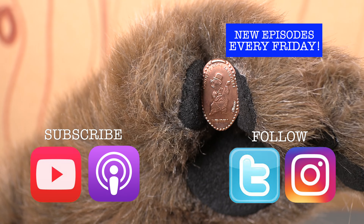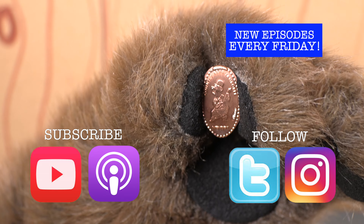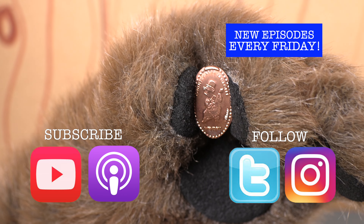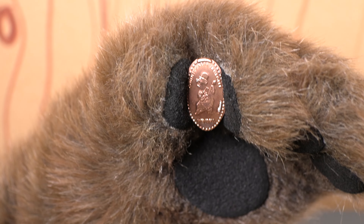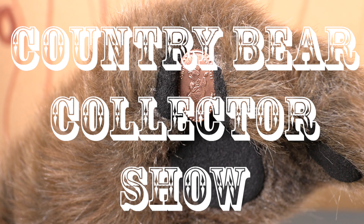That's Instagram, that's Twitter, that's anywhere you want to find us. And if you like the show, make sure you're subscribed so that way you'll get new episodes the moment they are released. Well, thank you so much for tuning in. I will talk to you next time right here on the Country Bear Collector Show.